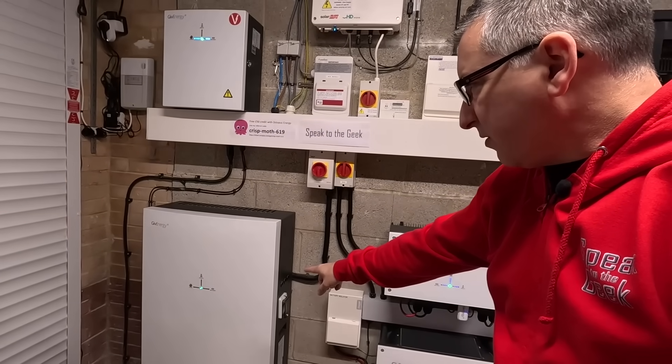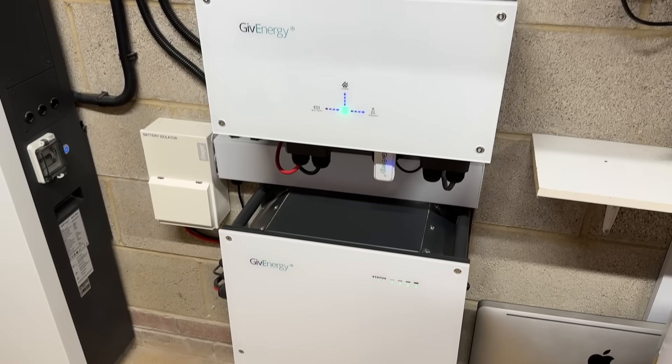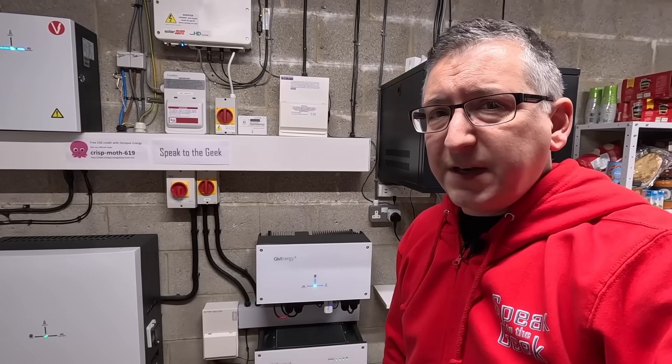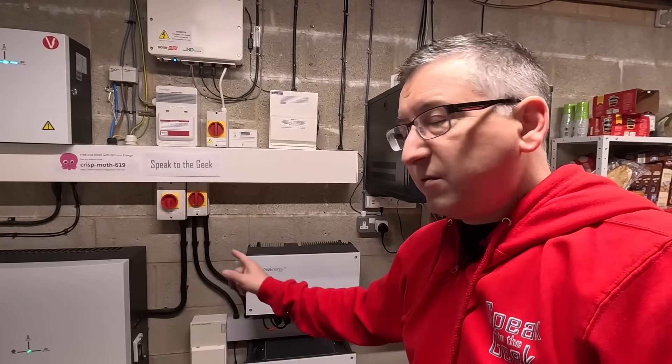Just down here is my GiveEnergy all-in-one — that's a 13.5 kilowatt hour battery. And right next to it is an AC3, an AC-coupled three kilowatt inverter with an 8.2 kilowatt hour battery underneath it. If I was to start again, I probably wouldn't have the 8.2 kilowatt hour GiveEnergy battery, because the all-in-one is so much better. You can put multiple all-in-ones together now, running in parallel, giving you one massive battery of 27 kilowatt hours. Having these two different battery systems operating together when they're not supposed to really work together is a bit of a pain — I can't take full advantage of the energy I've got.